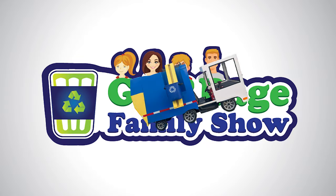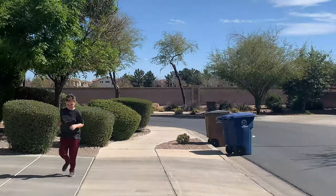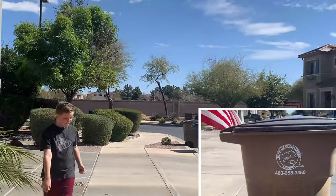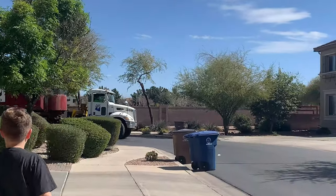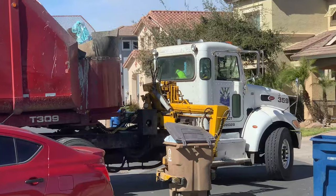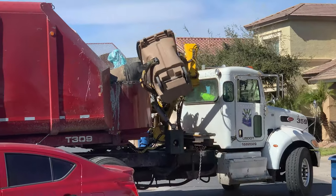Hey, Garbage Family Show friends! Today we're in Queen Creek, Arizona, following some garbage trucks. Have you ever seen a garbage truck that looked like this before? The truck body is kind of like a trailer as it pivots behind the cab of the truck.